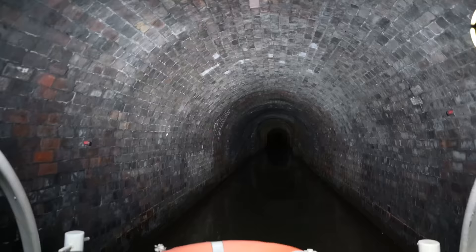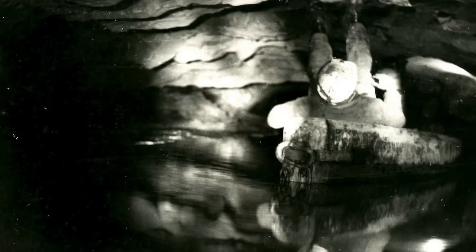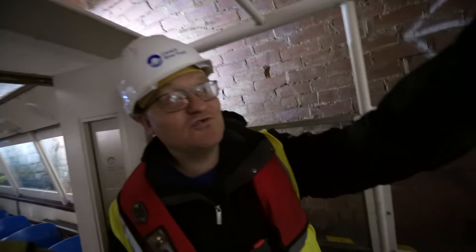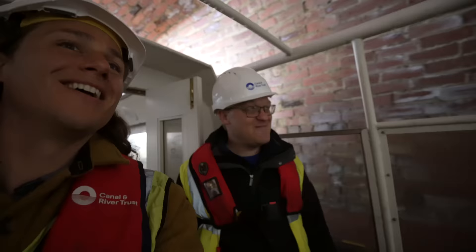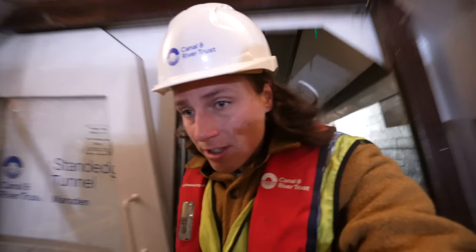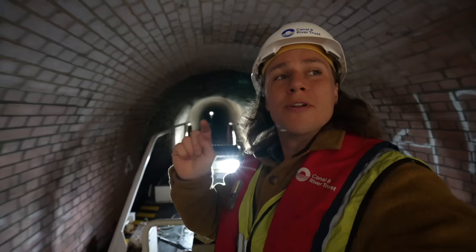We've now been in the tunnel for about 20 minutes and I still can't see the end — I'm starting to think about how long three miles actually is. With modern electric boats it's comfortable and easy, but I couldn't imagine legging a fully loaded narrowboat through. On the right-hand side a marker says 'six plus 48' with 'sorry' underneath it — up until that point they measured every 10 metres, there they measured 8 metres, so it says sorry. Apparently we're 650 feet in.